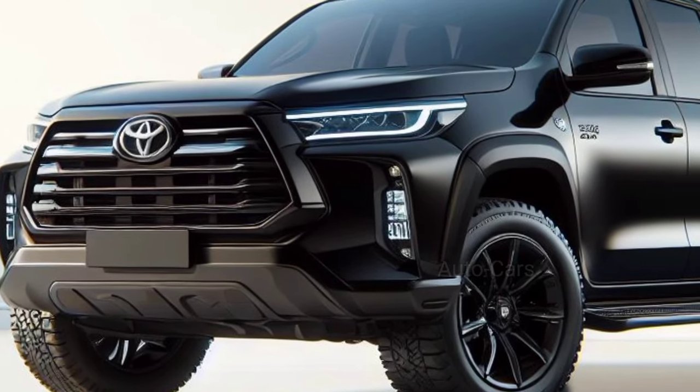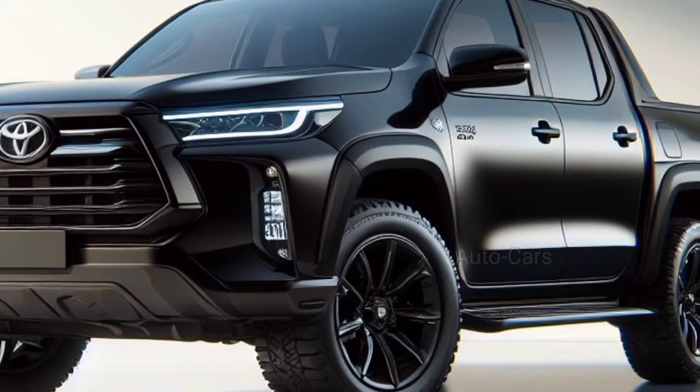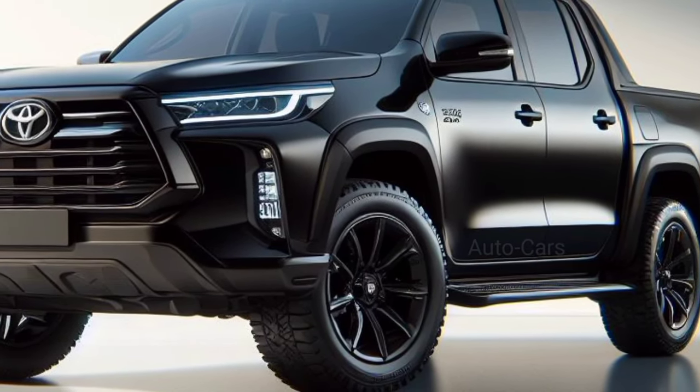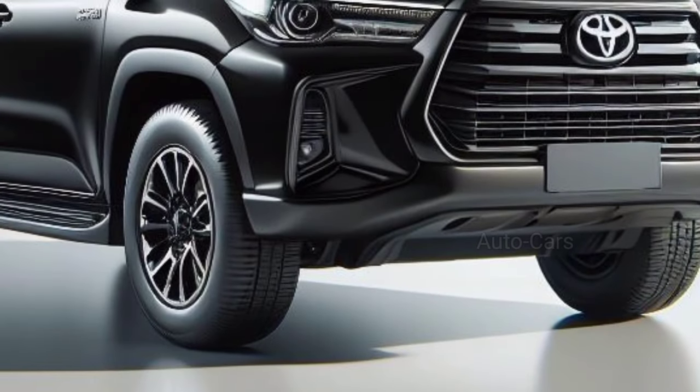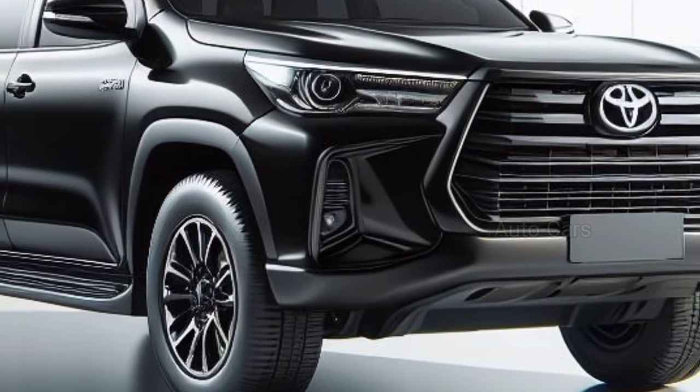The 2025 Hilux hybrid features a recognizable shape with a contemporary touch. The powerful front grille exudes Toyota dominance, and the sleek LED headlights cut through the darkness. The hood has strong lines, hinting at the force that lies beneath.